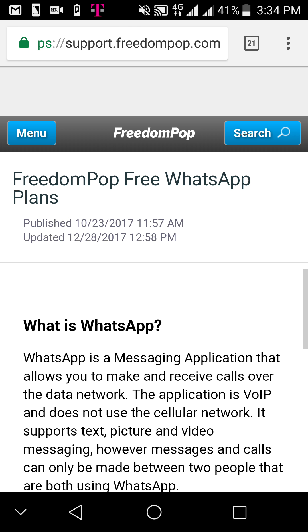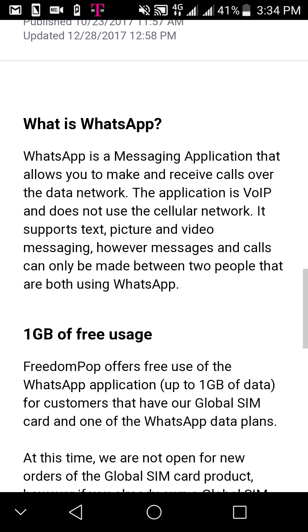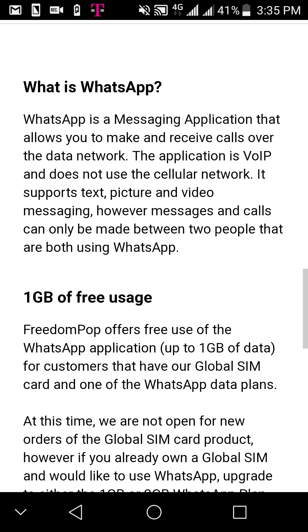You can go to the official support website — FreedomPop support — just look that up. I'll put the link in the description box. It's about FreedomPop free WhatsApp plans and it basically breaks down what's happening.